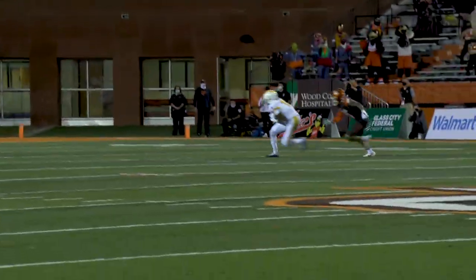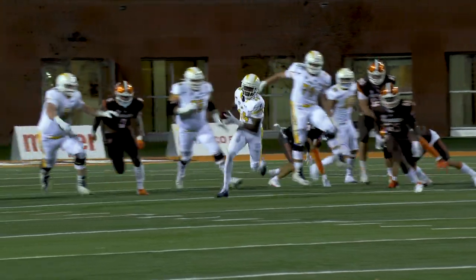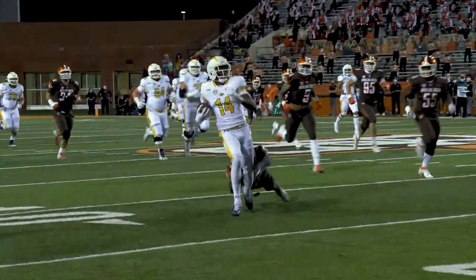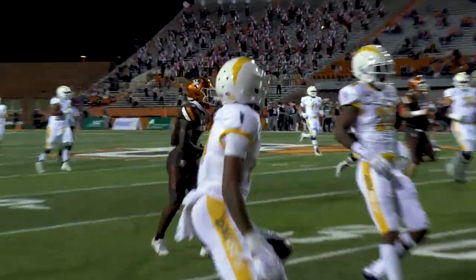Isaiah McCoy, back to throw is Crumb, he fires over the middle and it is caught at the 30 yard line. To the 35, to the 40, to midfield, to the 40 yard line, to the 30 yard line, and inside the 30, then 28.